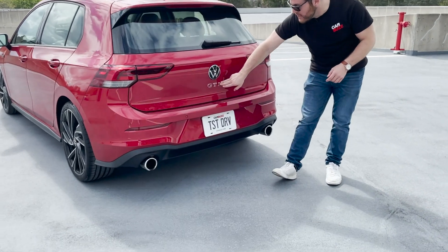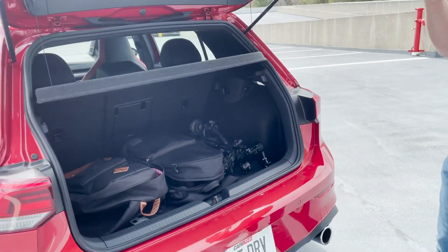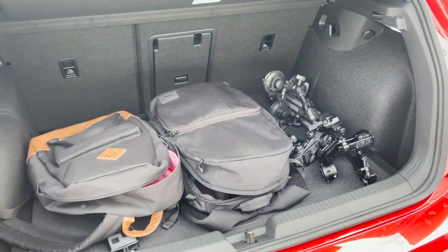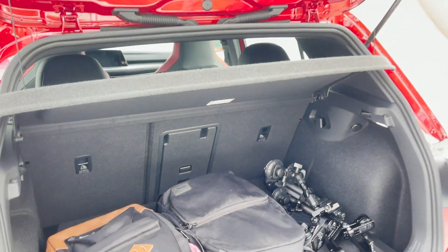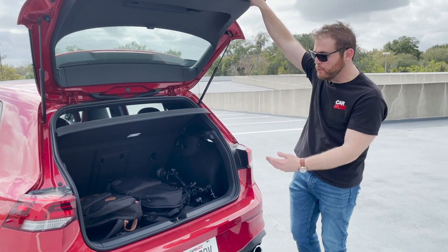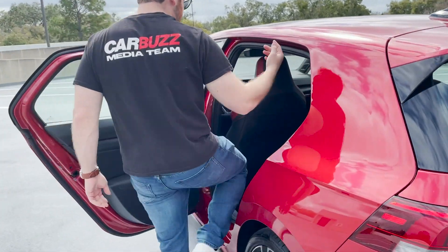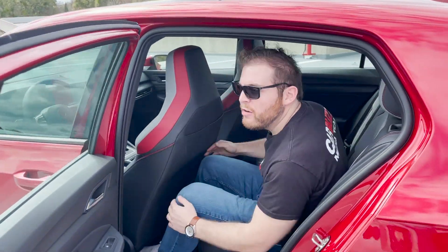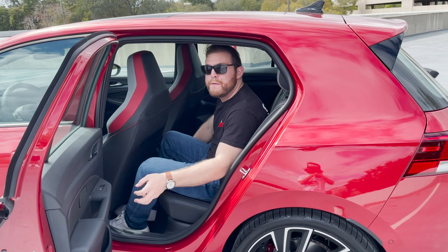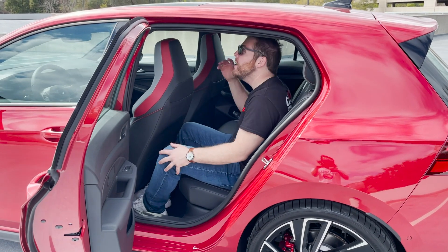We've got our GTI logo here underneath the Volkswagen logo, which also doubles as the way we open up this rear hatch — you just click that and open it up. We have plenty of room here for all of our cargo. The Jetta's trunk is a little bit deeper, but the GTI is a hatchback, meaning you have much more vertical space and you can fold those seats down to get a ton of room. In the back seats, the legroom is just fine. I don't have that much space here, but you'll get more space in the Jetta. So if you value passenger space more than cargo space, maybe you'll be better off with the GLI versus the GTI.